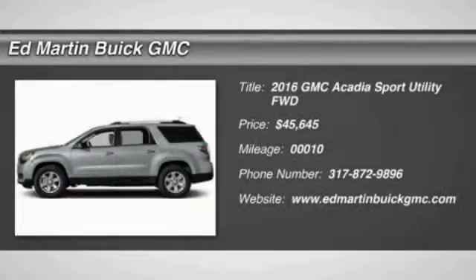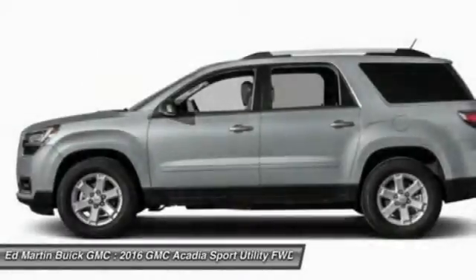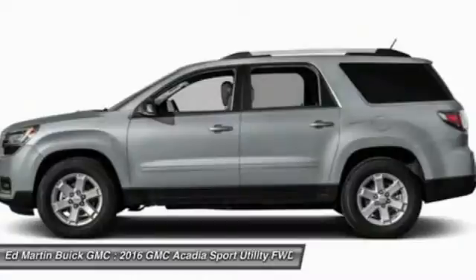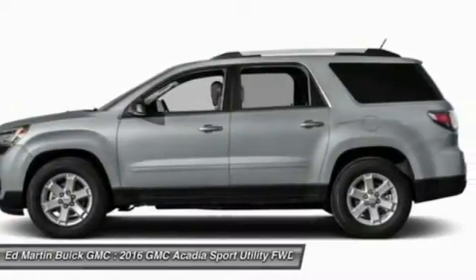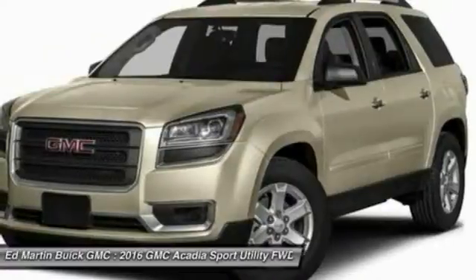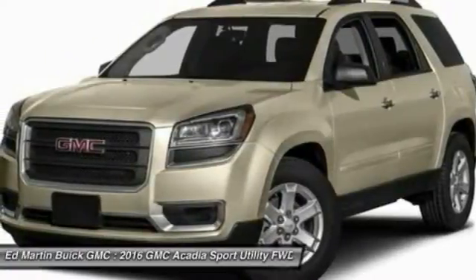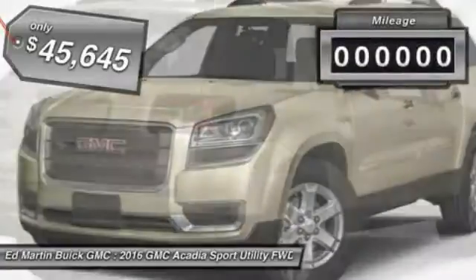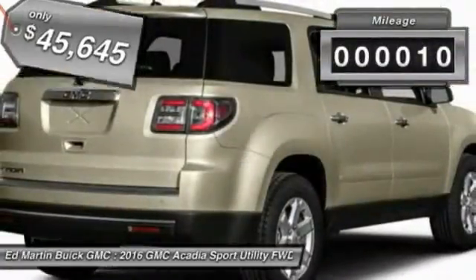2016 Acadia. The GMC Acadia has great capability coupled with exceptional safety, offering better highway fuel economy than any other eight-passenger SUV, advanced technology, and thoughtful ergonomics. The Acadia is a premium utility that rejects compromise and is priced below $50,000. This vehicle has less than 100 miles.